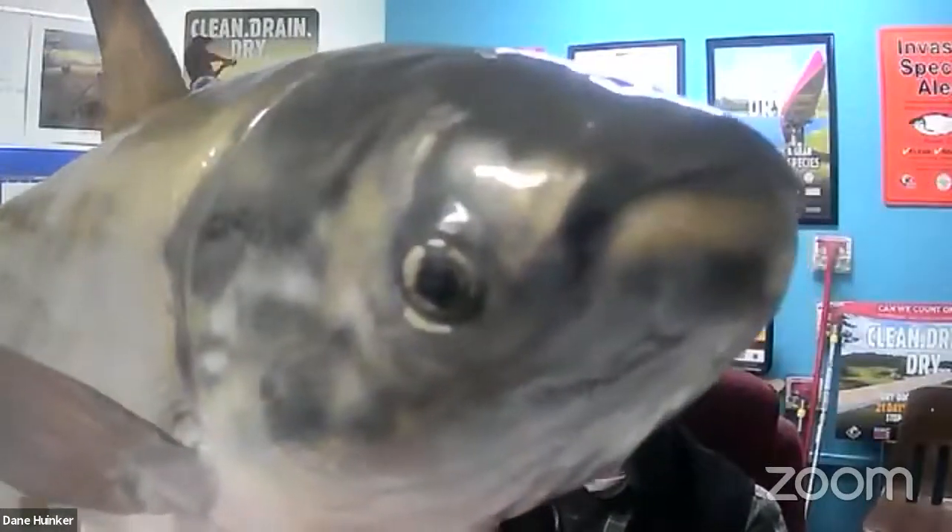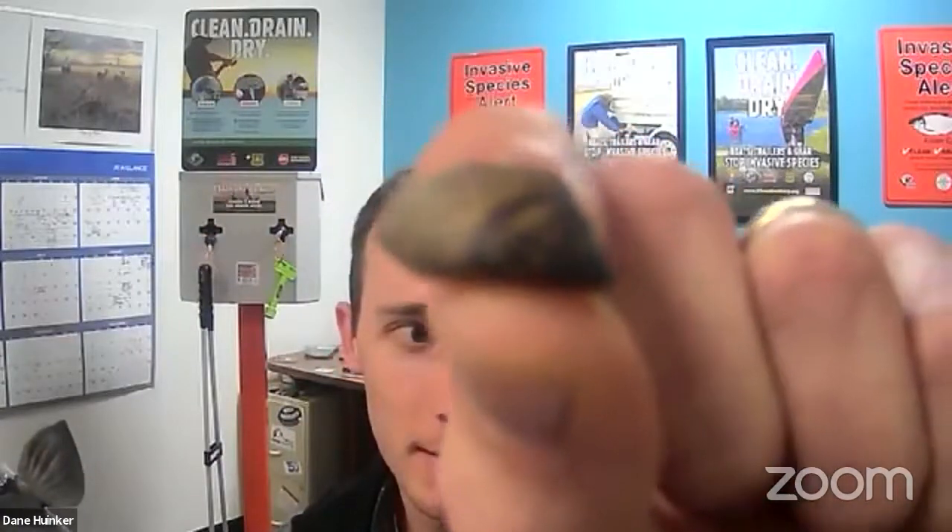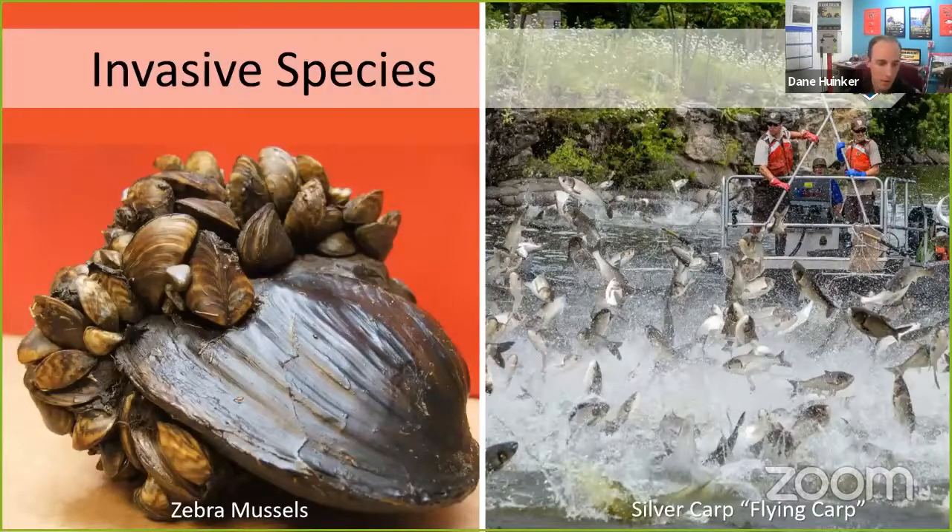Silver carp are invasive and can get up to 50 inches long and 90 pounds, with devastating impacts on freshwater ecosystems. We also have tiny zebra mussels that are smaller but can have even larger ecosystem impacts. On the left you can see zebra mussels totally covering a native clam — a really sad picture. On the right, silver carp — also called flying carp — which get disturbed by boats traveling through the water, go flying through the air, and in large infestations can actually hurt people who are boating.